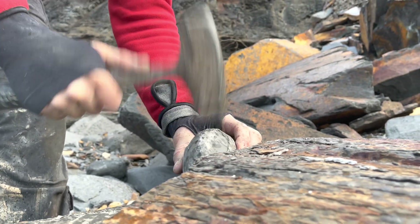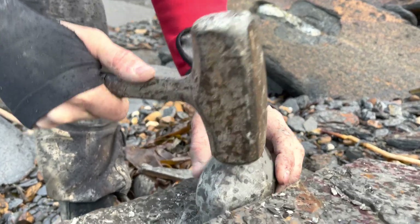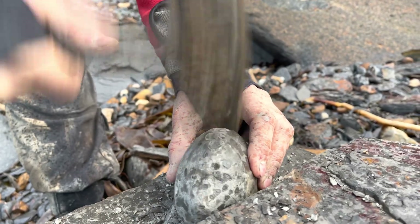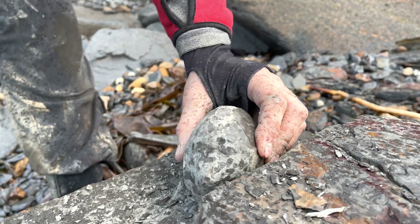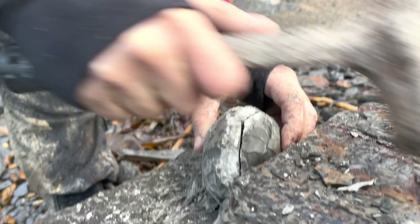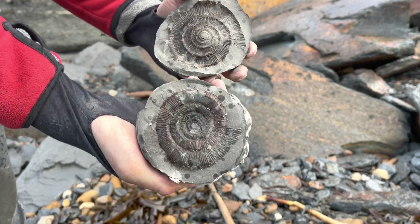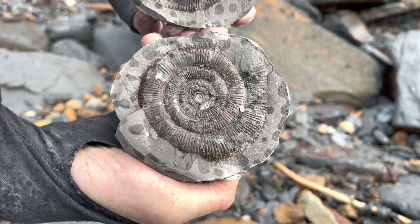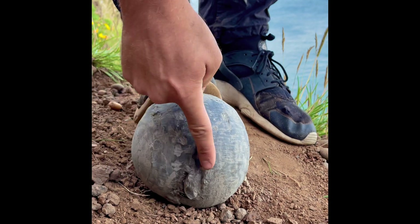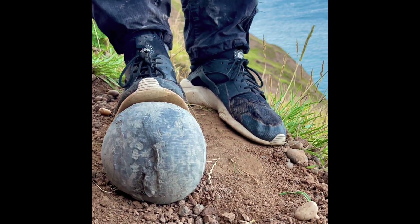This ammonite nodule was very difficult to open up, but as you'll see in a moment it was well worth the effort. Wow, it's a beautiful one. Along the other ammonite plane, because that's where we're hoping there's going to be another one inside. I think that's a good idea.